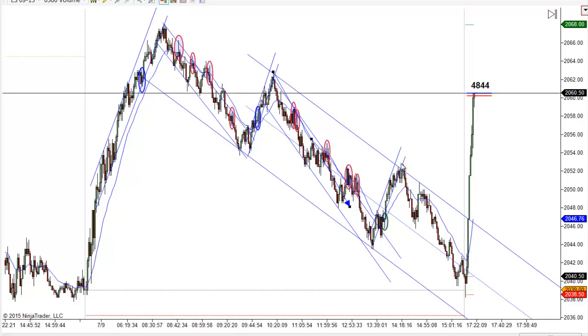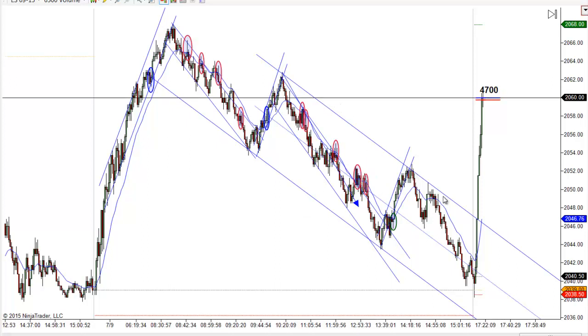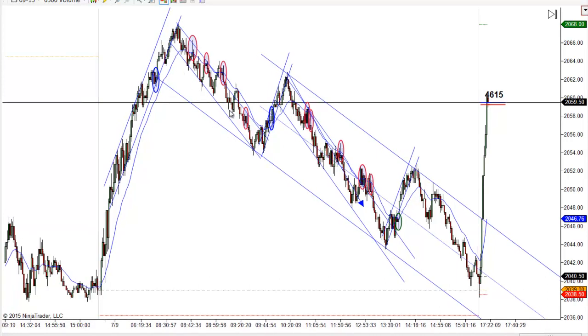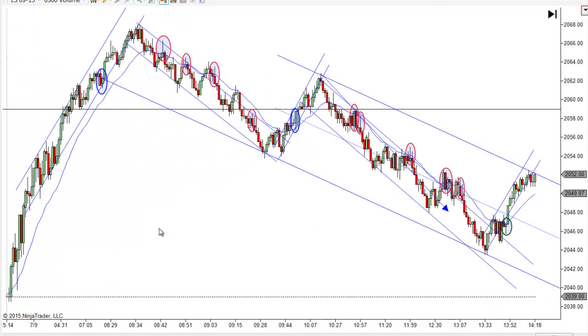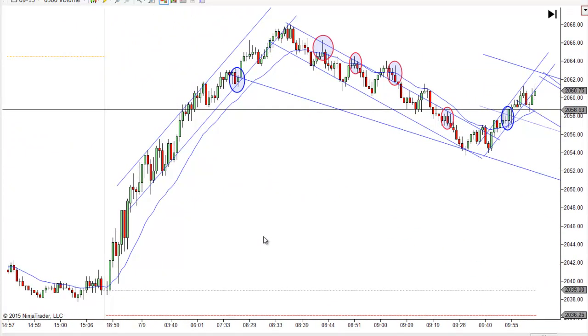Then we traded back up, and that got us well into the 2 o'clock hour or so. But in the end, there's a two-tiered channel. This channel was not easy to find by any means. I drew it off the swings off the low and then dragged it up later, and it did end up working out. But by the time this came along, you didn't need it anyway. So you really just needed to work off those shorter-term ones, and that's why I'm always preaching — use your short-term trend lines because they do make a difference. But let's back out a little bit and talk about the trades.